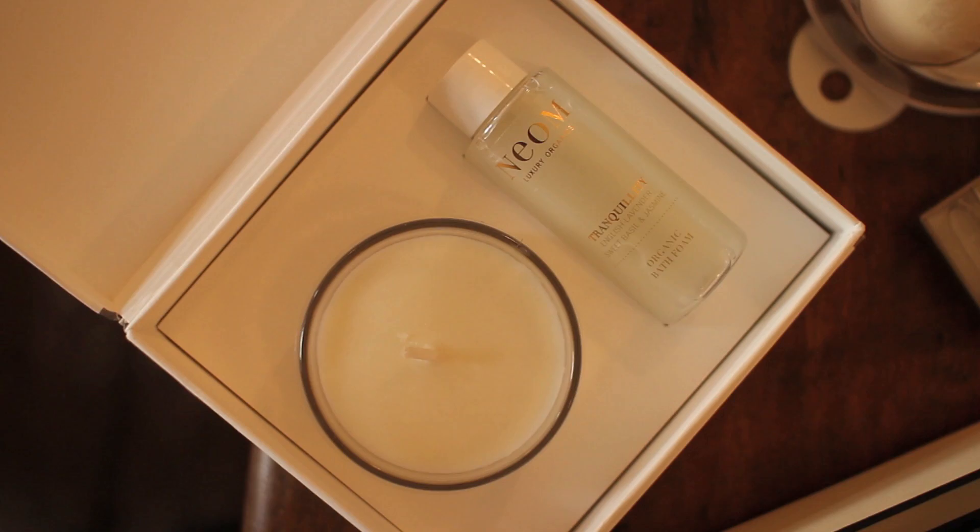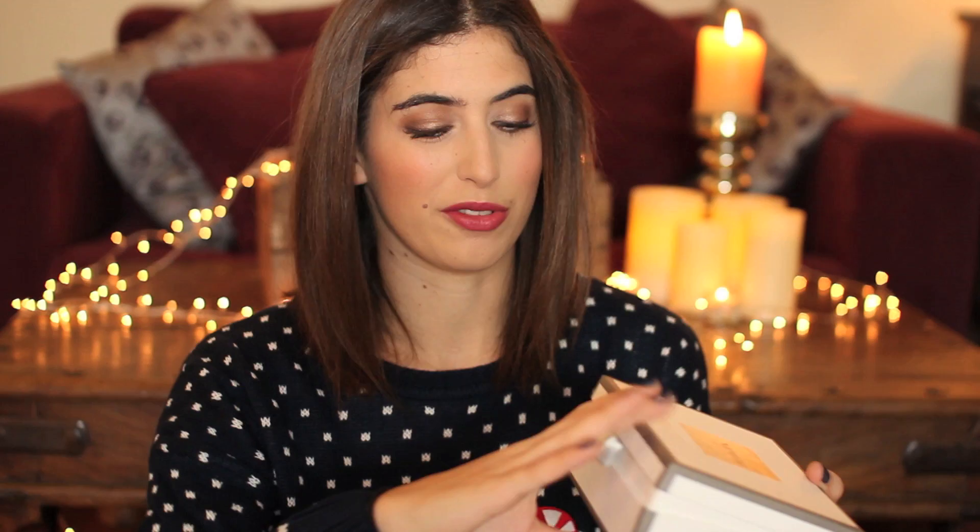I'm a huge fan of Neom as you know, and so is my mum. She'll probably be getting a Christmas present from Neom because she loves the brand. I went to see what Christmas gift sets they're doing this year and I fell in love with this one — it's the Perfect Night In Bathing Collection. I love Neom candles and bath oils. It comes in a nice box with two products inside: a candle and Tranquility Organic Bath Foam. It's such a nice set to open — great for your mum or grandma. It smells like a spa. That was £22.